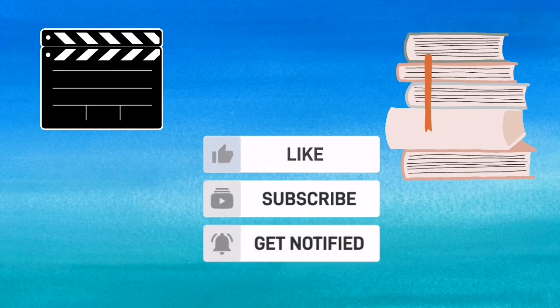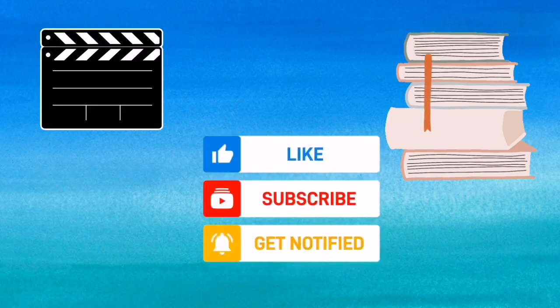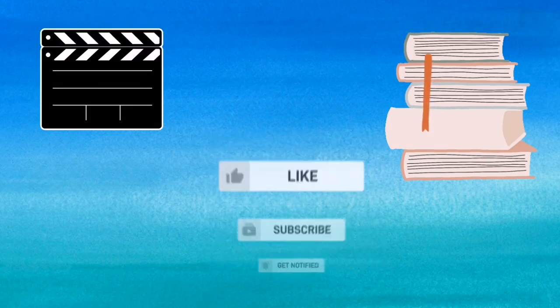I hope you enjoyed today's video. Tomorrow I will come up with a new video. See you tomorrow. Bye bye for now.